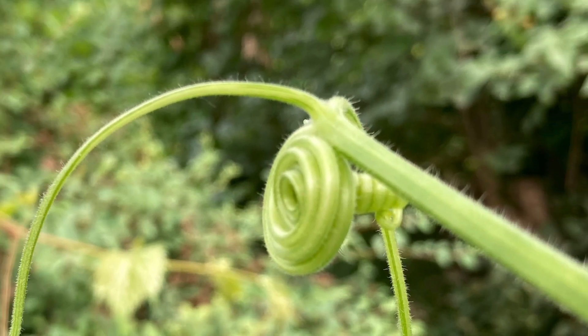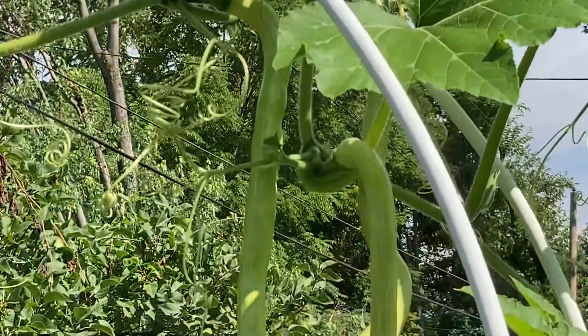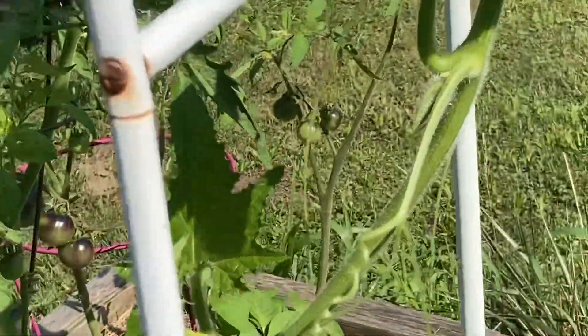Zucchino Rampicante is a real OG, and without a doubt the sweetest zucchini I have ever tasted or grown. Or pumpkin. Or winter squash. Because it's classified as all three.